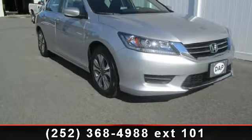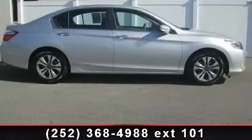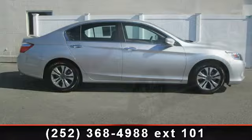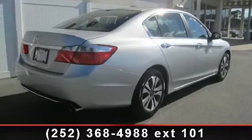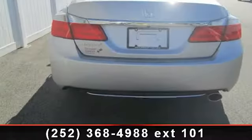Check out this 2013 Honda Accord. This may be the set of wheels you've been looking for. This vehicle's top features include aluminum wheels, power door locks, Bluetooth, AC, cruise control, vehicle anti-theft system, and AM FM stereo.